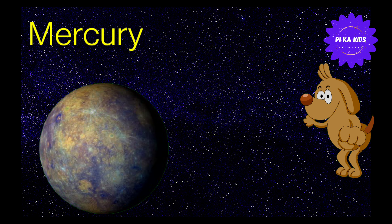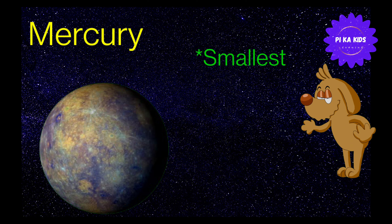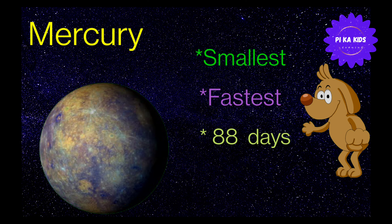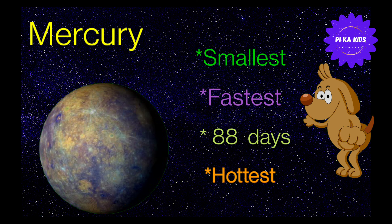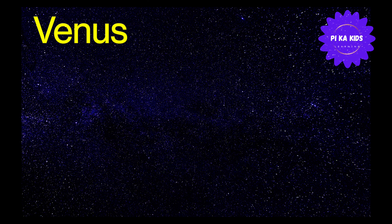Now let's learn about Mercury. Mercury हमारे solar system का सबसे smallest planet है। Mercury सबसे fastest भी है — यह Sun के around 1 revolution complete करने में 88 days लेता है। Mercury solar system का सबसे hottest planet है।